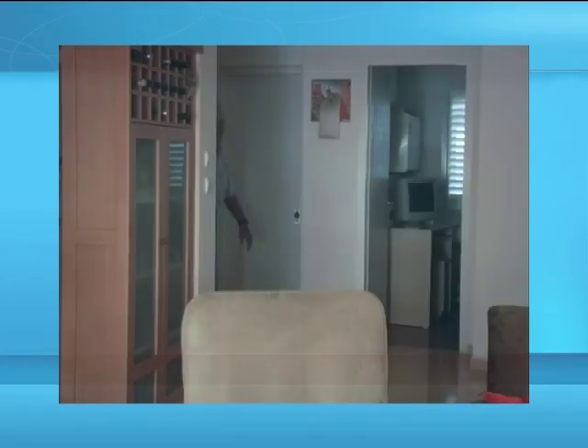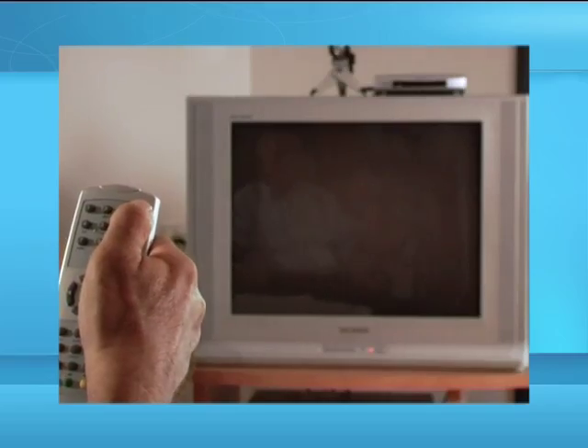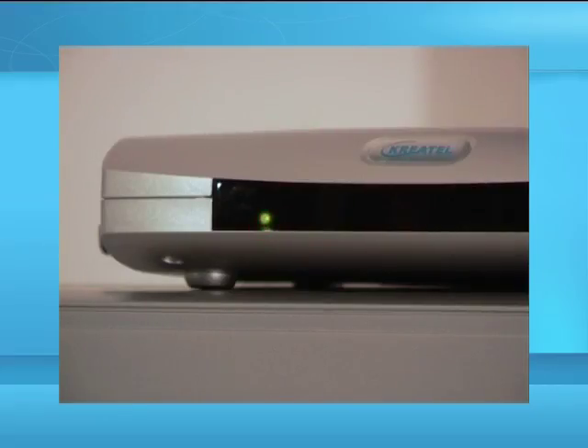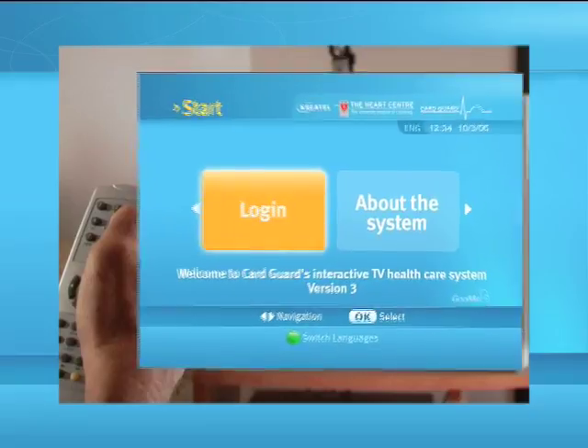Please pay attention to the following instructions on how to use the interactive application, menu options and working operations. Please sit on a comfortable armchair and relax before performing any of the tests. Turn on the television and the set-top box using the remote control. The introduction screen will appear with two options.